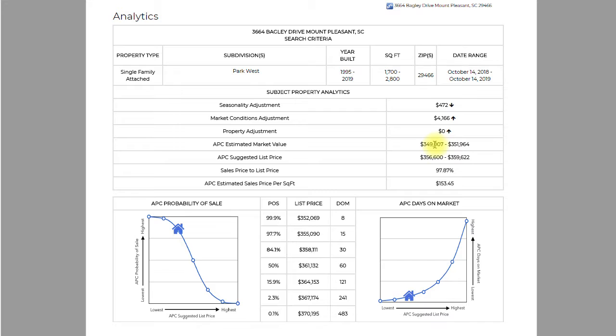If we look at the home and the carpets clearly need to be redone, that might be a slight downward adjustment. Maybe it has a major kitchen upgrade the others don't — that would be an upward adjustment. But that sits at zero right now. So we have that range from the front sheet: $349,000 to $351,000 as the estimated market value — essentially the estimated selling price — which suggests listing in a range of $356,000 to $359,000. We get those numbers because on average properties sell for between 97 and 98 percent of asking price.